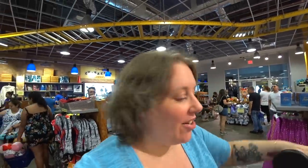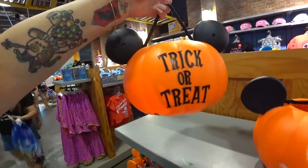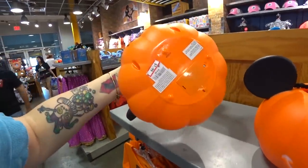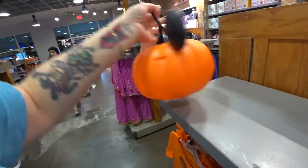I see Halloween things. Christmas is here at Disney, so Halloween has to go to the outlet, right? There's a jack-o-lantern — it lights up, and it does include batteries. It says trick-or-treat on the back. This is my favorite jack-o-lantern ever. It was $20 and it's $7.99. Just look how adorable it is — just carrying it around with Mickey on it.